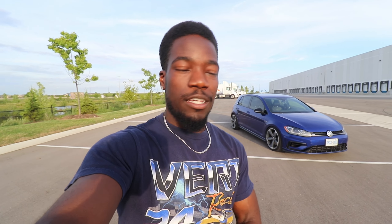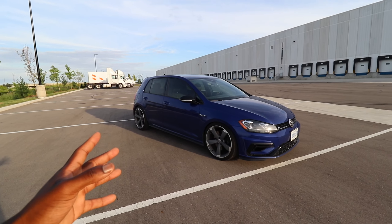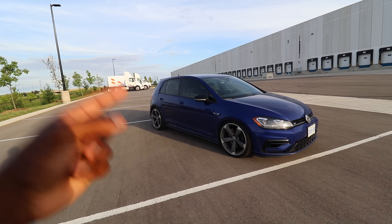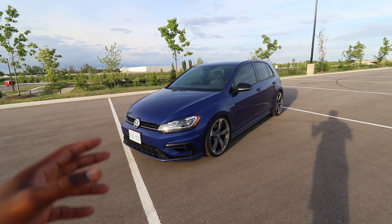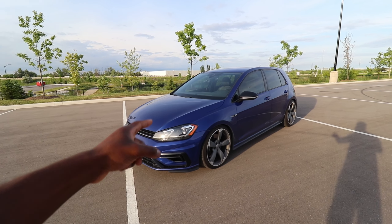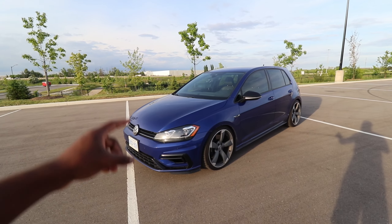This one right here is a 2018 — it is the Mark 7.5, meaning it's the facelift of that generation. For those who don't know, this is a performance hatchback which is also super comfortable and has a bunch of potential to be a really fun car. Mine is in the beautiful lapis blue metallic, and this was the only color I wanted. I didn't want anything else — this had to be my color. Blue is my favorite color, and I think on the Golf R it just fits so well. I was super happy that I was able to find a good one and pick it up.